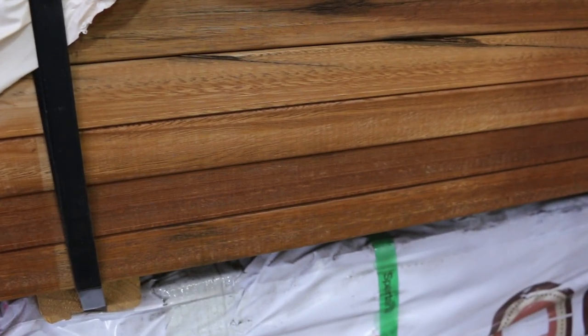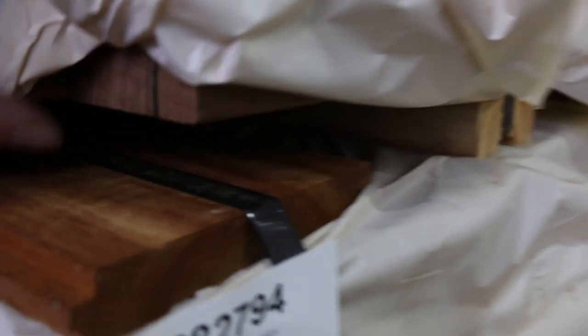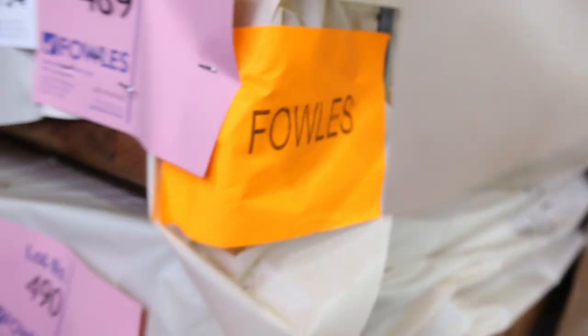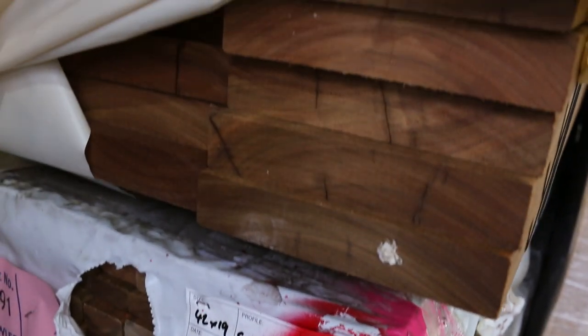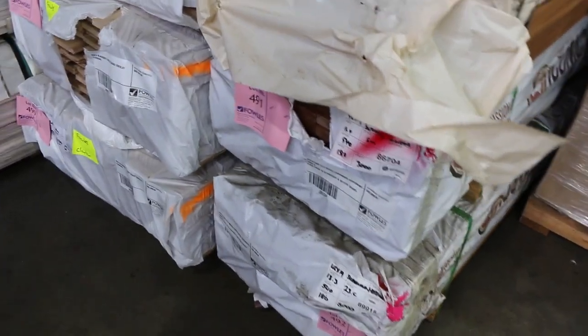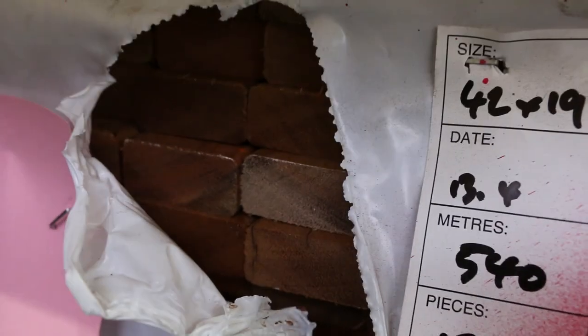Lot 487 is a pack of 140 by 35 spotted gum — beautiful stuff. Then lot 488 is a pack of 70 by 45. Lot 489 is 90 by 45. And lot 490 is a big pack of the 190 by 35 — big section stuff, have a look at that. Directly under that, a couple of packs of your 42 by 19 standard and better grade screening, set length three metre packs. Really, really nice stock.